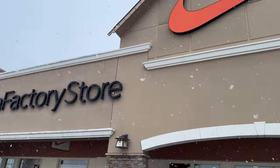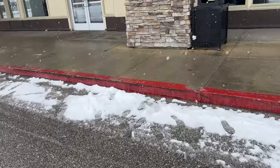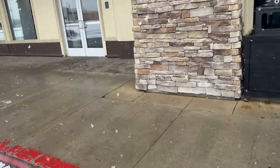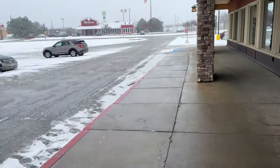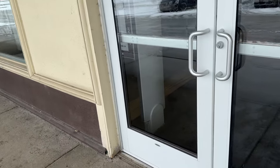All right sneaker fam, so me and wifey decided we wanted to go to Birch Run, and we are here two hours later than planned — weather was very treacherous on the way up. We're gonna check out and see what all they have in these stores. First stop: the Nike Factory Outlet. Let's start this off with a bang and see what they have inside. As you can see, it is still snowing — it was really bad on our way up.